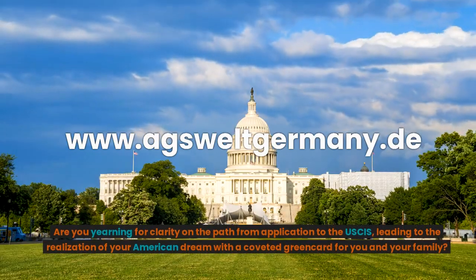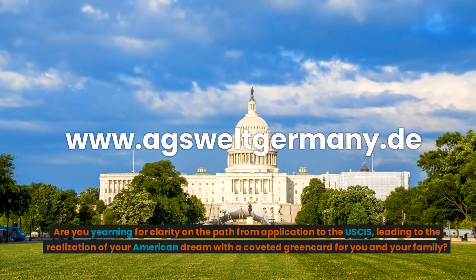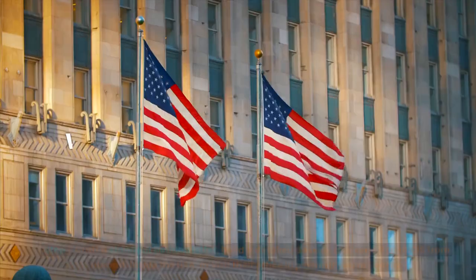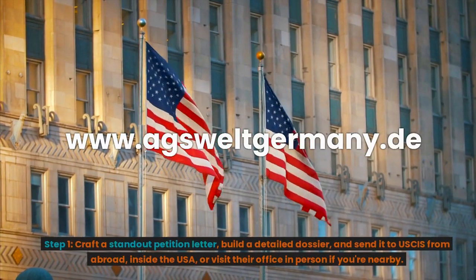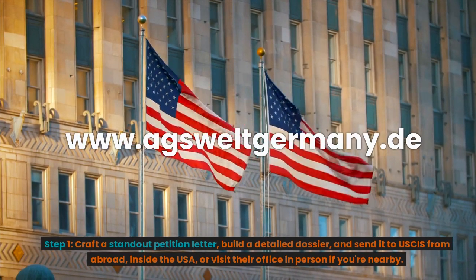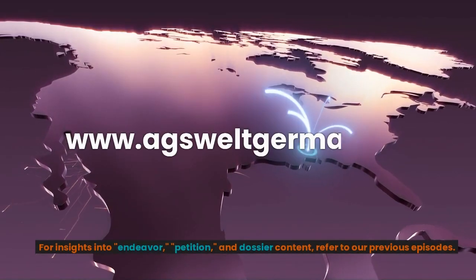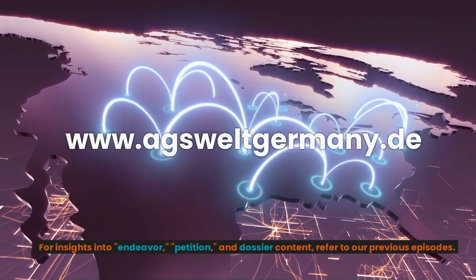Are you yearning for clarity on the path from application to USCIS, leading to the realization of your American dream with a coveted green card for you and your family? Step 1: Craft a standout petition letter, build a detailed dossier, and send it to USCIS from abroad, inside the USA, or visit their office in person if you're nearby. For insights into the endeavor, petition, and dossier content, refer to our previous episodes.